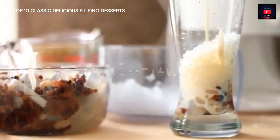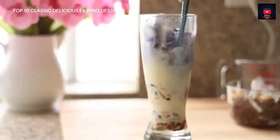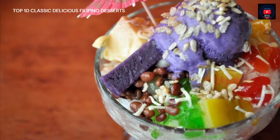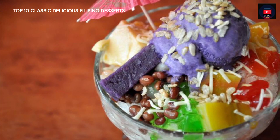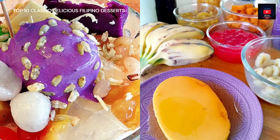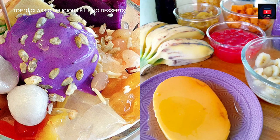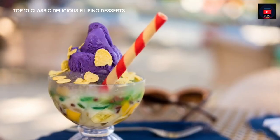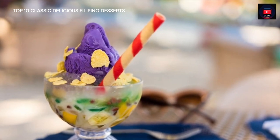Halo Halo, first on our list — which stands for 'Mix Mix' — is a popular Filipino cold dessert. It is a concoction of crushed ice, evaporated milk, and various ingredients including sweetened beans, coconut strips, tapioca, seaweed gelatin, pinipig, boiled root crops, cubed fruit slices, leche flan, and topped with a scoop of ice cream.